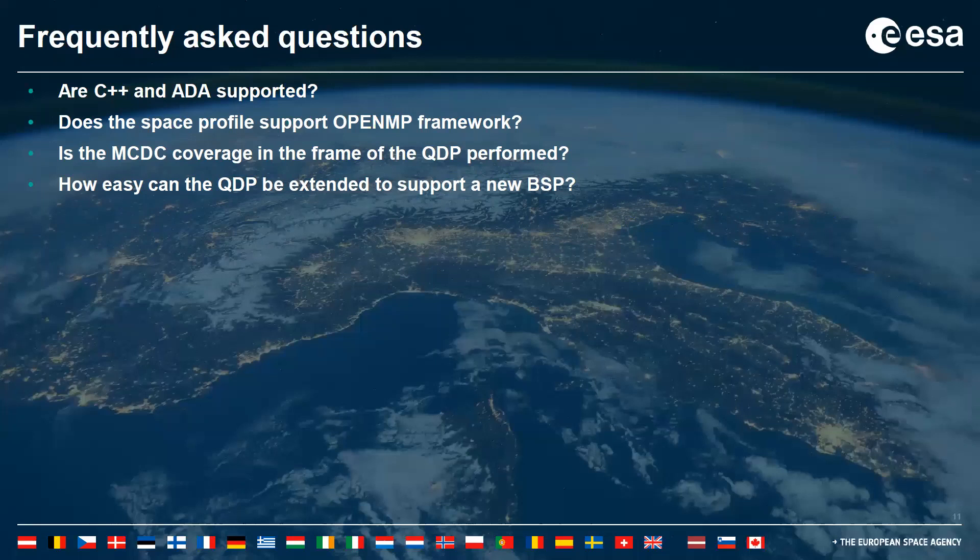Does the space profile support the OpenMP framework? No. One of the main reasons is that POSIX is not included in the space profile, and POSIX is needed for OpenMP. ESA is currently looking into possibilities to extend the space profile to include the POSIX API or other ways to support OpenMP. Regarding MCDC coverage in the frame of the QDP: this is only partly done, but it can be completed with little effort, and would typically be part of a project to extend the RTEMS SMP qualification to Category A.